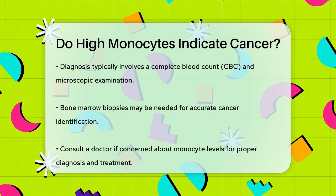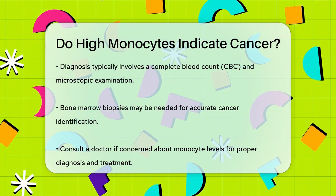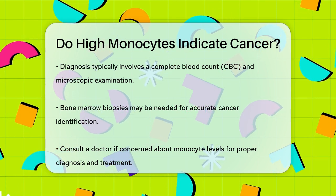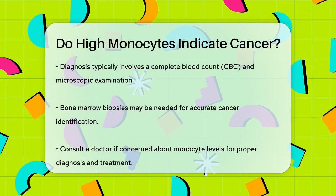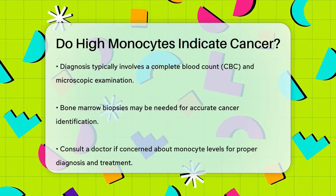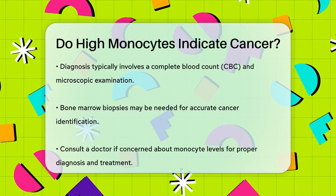In summary, while high monocyte counts can indicate various health issues, they are indeed a sign that could point to certain types of cancer, particularly those affecting the blood and bone marrow. If you have concerns about your monocyte levels, it's important to consult with your doctor for a proper diagnosis and treatment plan.